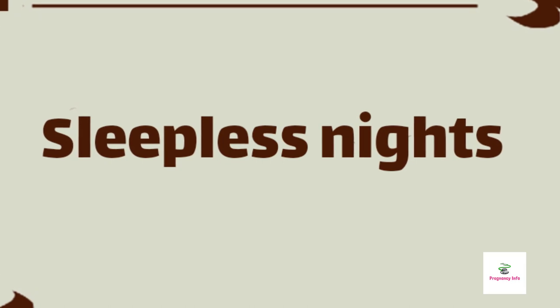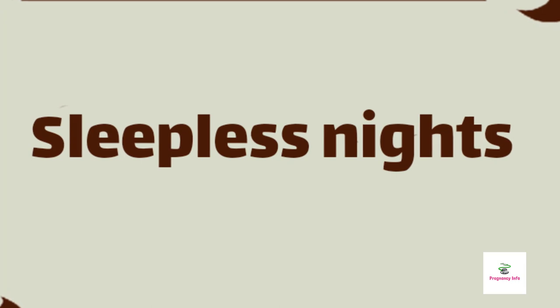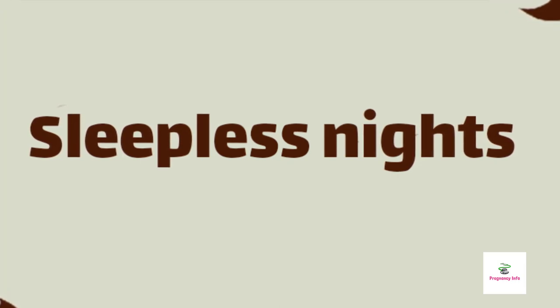Follow a bedtime routine with relaxing activities like breathing exercises, yoga, reading, listening to music, or a warm water bath. Sleep on a comfortable bed and maintain the correct room temperature.